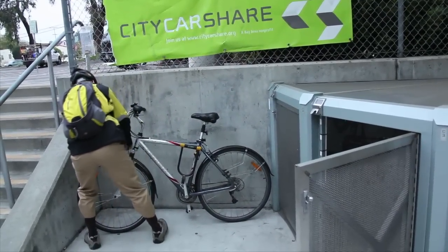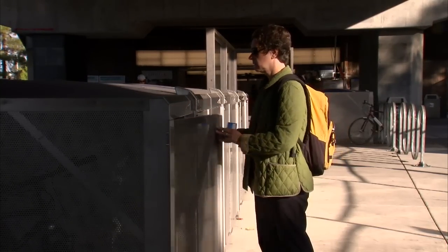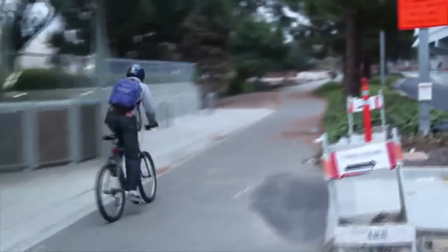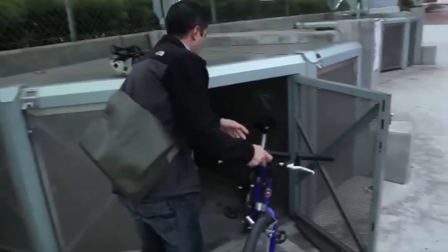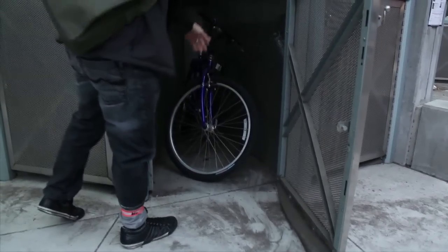Anyone can purchase a card to use the lockers online or at multiple transit and retail locations. The feedback from the cycling community is that they really like the convenience and the ability to use lockers at different stations whenever they want. The response from customer service when they need help has been very, very excellent.